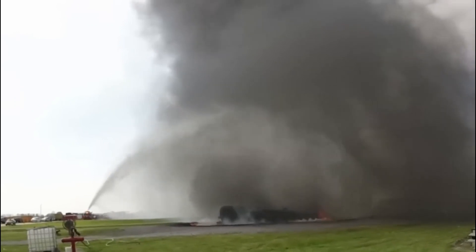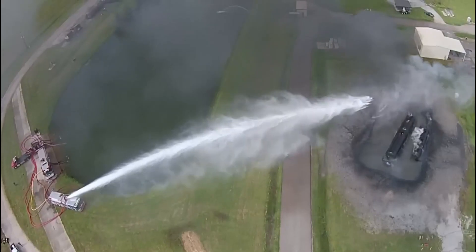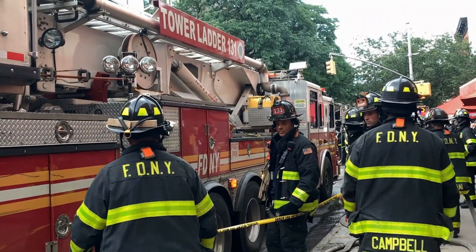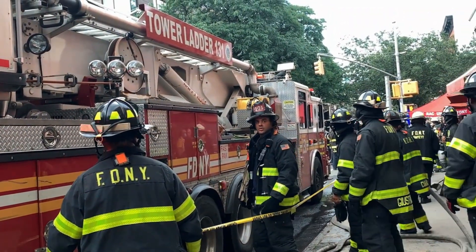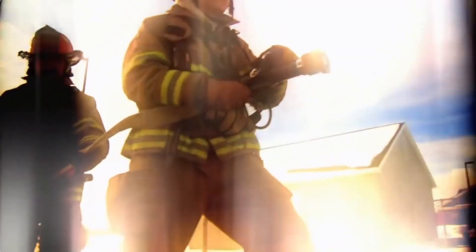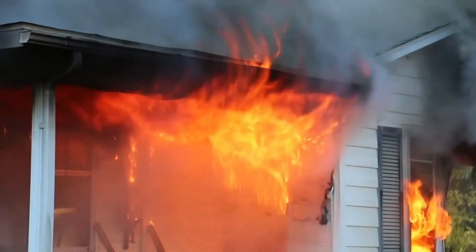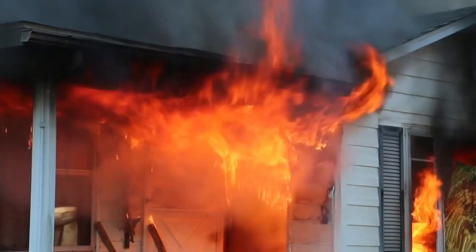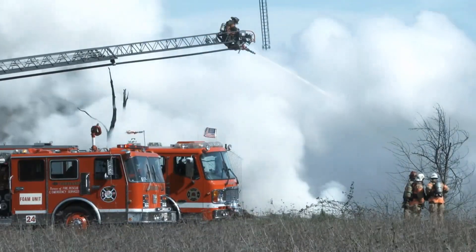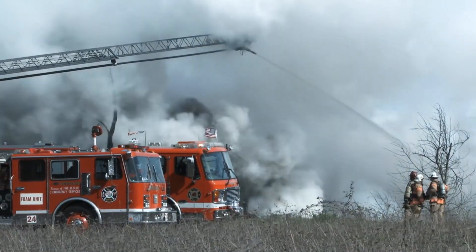When it comes to airport emergencies, the airport crash tender is an indispensable truck. It is specifically designed to respond to aircraft incidents and accidents. These powerful trucks are equipped with large quantities of firefighting foam and water. They can quickly reach the scene of an aircraft emergency and extinguish fires, saving lives and protecting valuable airplanes.